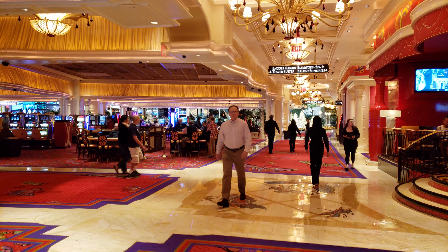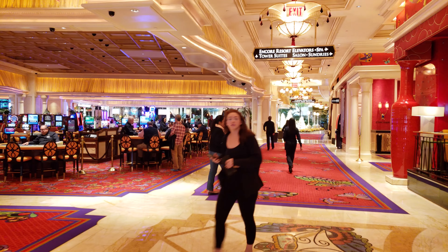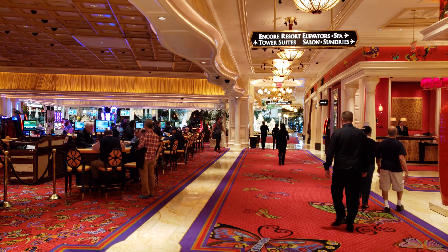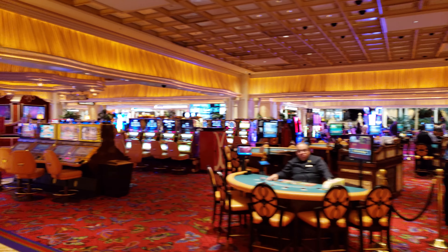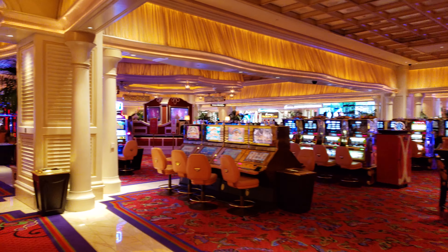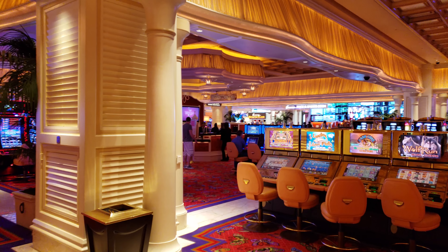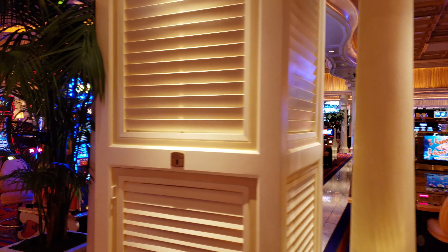I'm going to take you down the middle here. The cashier is right over to the right where it has that ATM sign, so if you need to cash out, that's the place to do it. Up over on your right-hand side will be the Encore sports and race book. All those TVs over to the right — that's where the sportsbook is here at Encore.